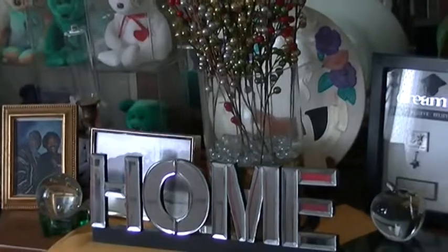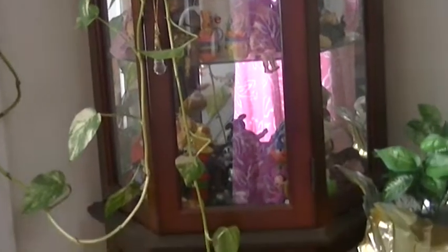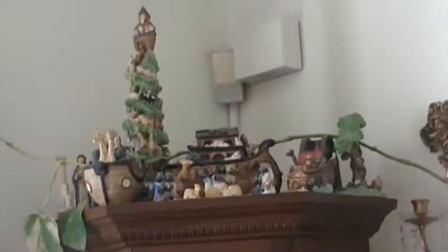This curio has a bunch of collectible dolls, some little Ronald McDonald beanie babies, and similar collectibles. At the top we feature our Noah's Ark village — I have some Noah's Ark pieces up there.